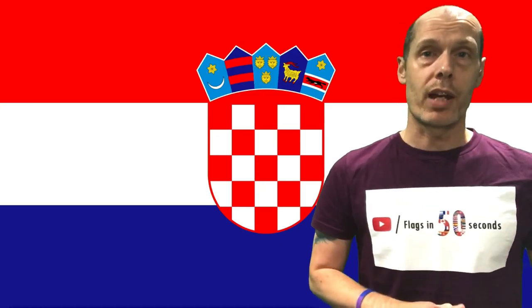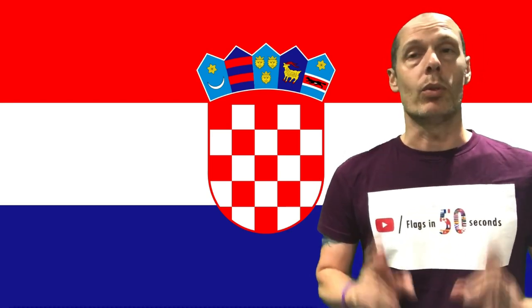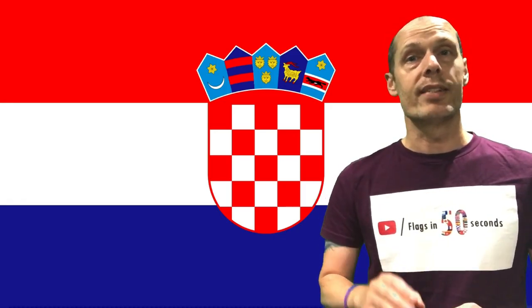While independence wasn't forthcoming at the time, 1941 did give the country the opportunity it had been waiting for. However, post-war Yugoslavia incorporated Croatia until 1991, and prematurely the current flag became official on the 22nd December 1990.